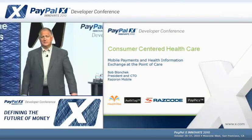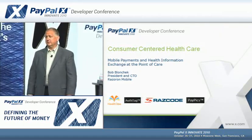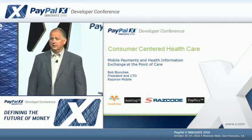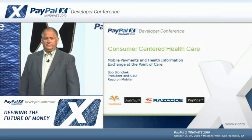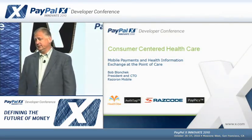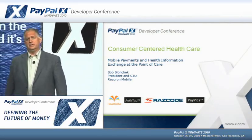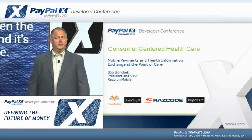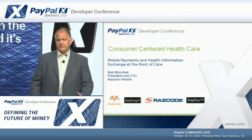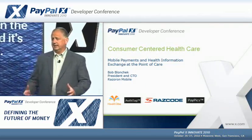Good afternoon. My name is Bob Blanchuk. I'm the president and CTO of Razzron Mobile. We're in the Baltimore, Maryland area. We've been doing a lot of work around payments and health information exchange in healthcare. My talk today is going to deal with how you use the PayPal APIs to facilitate payment at the point of care and how you can combine that with health information exchange for patients and make that a seamless experience.